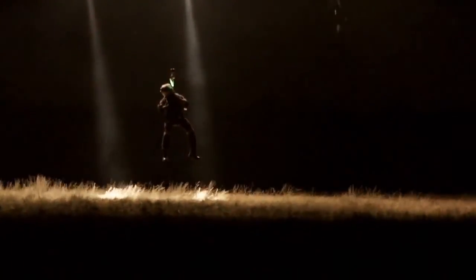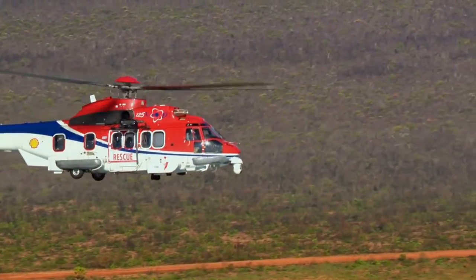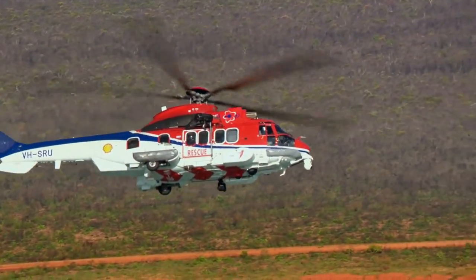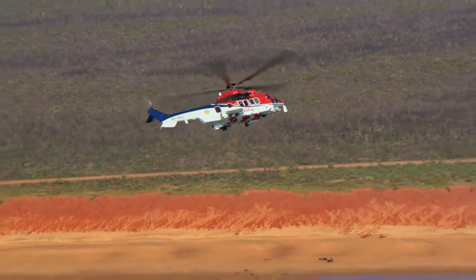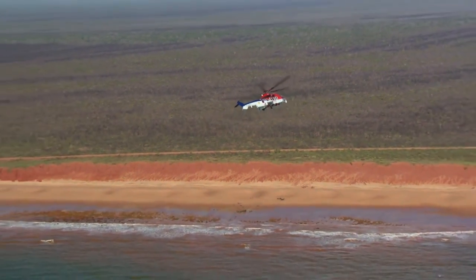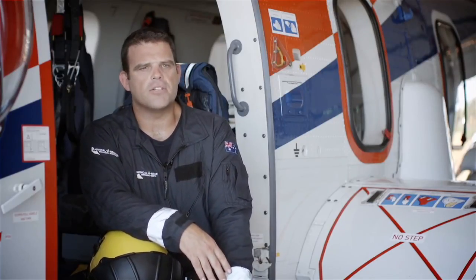This is the first time such a sophisticated rescue service has come to the north-west of Australia, and it's not just the oil and gas industry that will benefit. When available, the service will also provide much needed support to the local community. From here we can service a huge area across the northern part of Western Australia, so I think Shell are providing a fantastic service to the community and giving a little bit back, which is great to see.